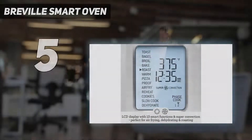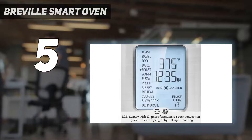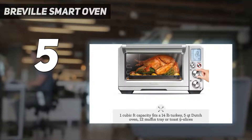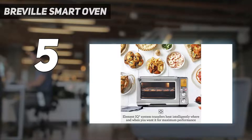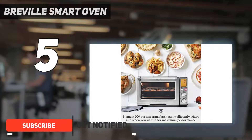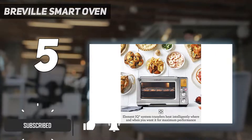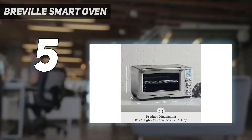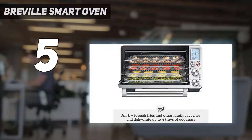Breville Smart Oven. The Breville Smart Oven Air Fryer Pro is a handsome appliance that does a lot more than air fry, but it comes with a huge price tag. We think it's worth the splurge though. Large enough to roast a small turkey, it can just about replace your full-size oven for everyday cooking and serve as a second one at the holidays.